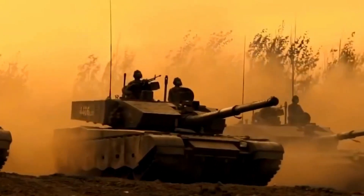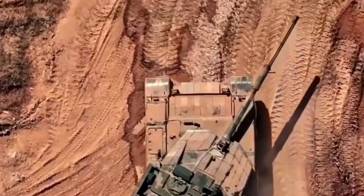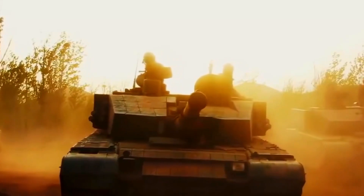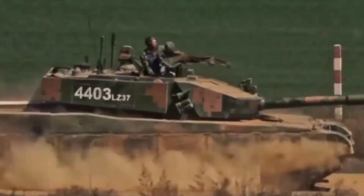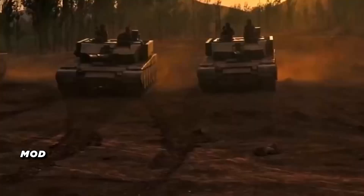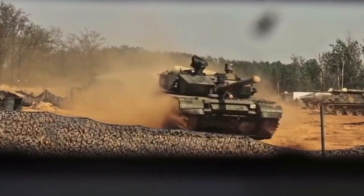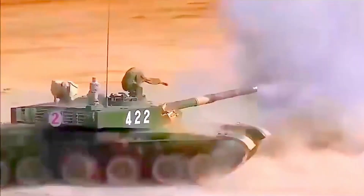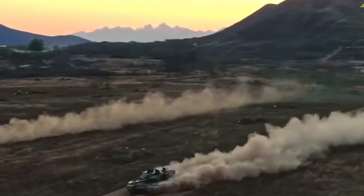The Type 99A features a 125 millimeter smoothbore gun capable of firing advanced ammunition, including armor-piercing fin-stabilized discarding sabot (APFSDS) rounds and anti-tank guided missiles. Its modular composite armor and reactive armor provide excellent protection against a variety of threats, including kinetic energy penetrators, chemical energy warheads, and top-attack munitions.